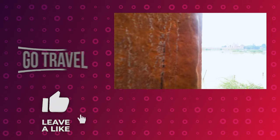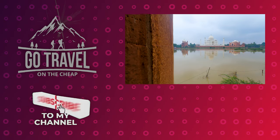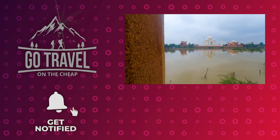We want to thank you guys for watching our video all the way to the end. If you would hit that subscribe button, share it with a friend, and as always, thank you for living life.